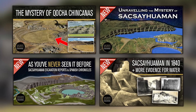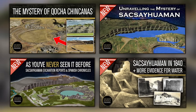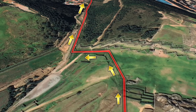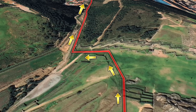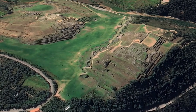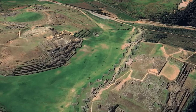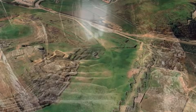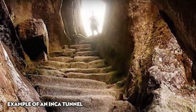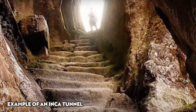Nearly four years ago I made a series of videos on Sacsayhuaman where I mentioned the legends of the tunnel system, and I put forward my own hypothesis as to what their primary use was — the real reason they were built. After reviewing my research from 2021, the new findings make me feel even more certain I was on the right track. A tunnel system linking Cusco, Sacsayhuaman and other Inca sites would no doubt have had many secondary uses.